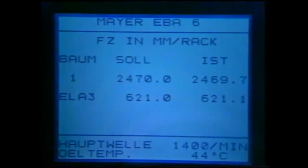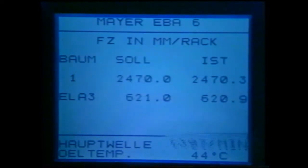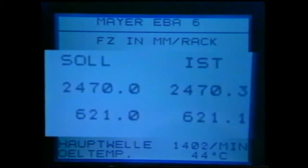You can read on the display the different production parameters — for example, the current production speed. In the present case, it is displaying 1,400 revolutions per minute. Also, the yarn run-in values of the electronic EBA beam drives are displayed as nominal and actual values.